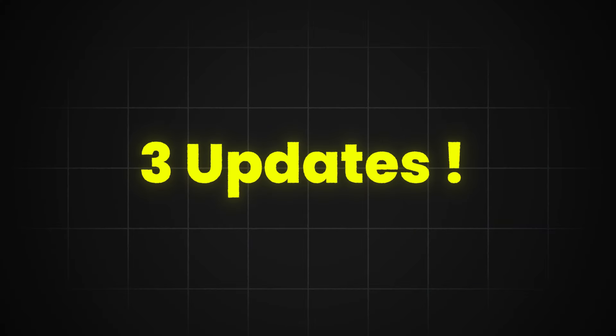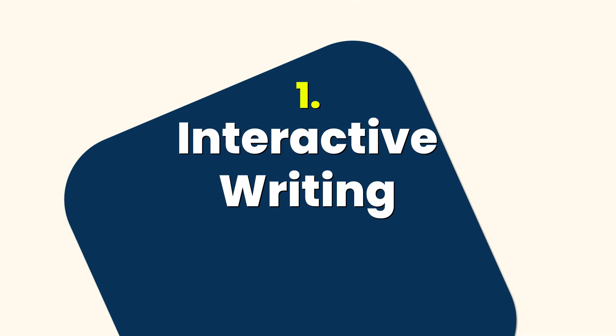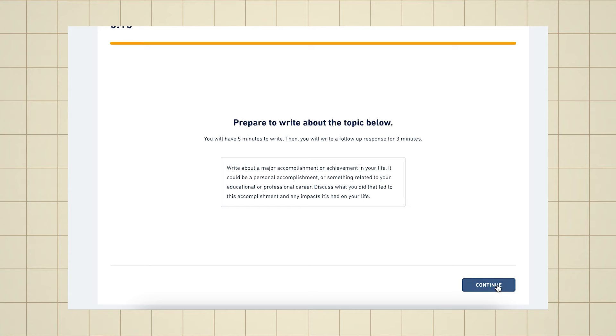Now let's get to the main part of the video — the exciting updates about the DET. Every year, the DET updates the test to make sure it is up to date and is providing the most accurate assessment for your English skills. This video will take you through three important changes that DET made this year. Even with the three changes, the test stays under one hour.